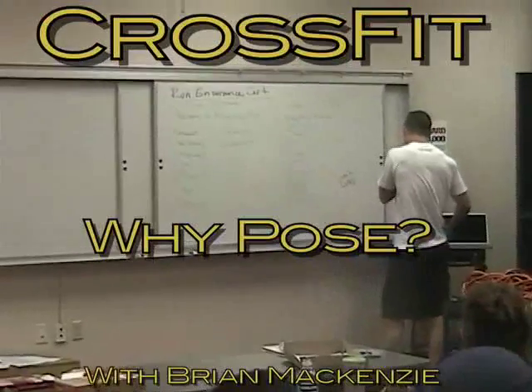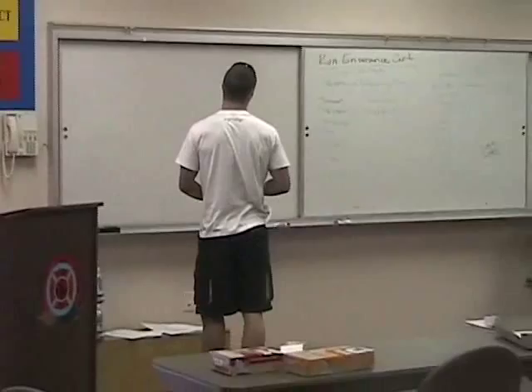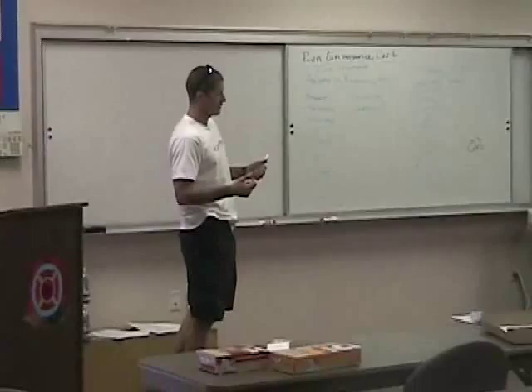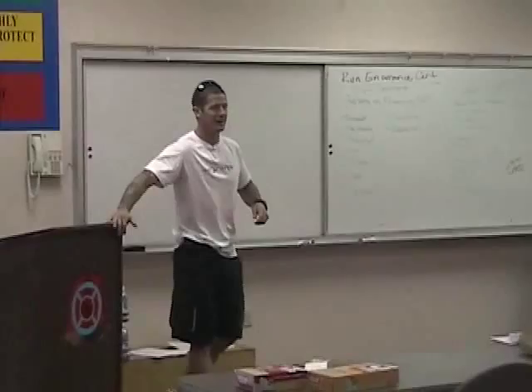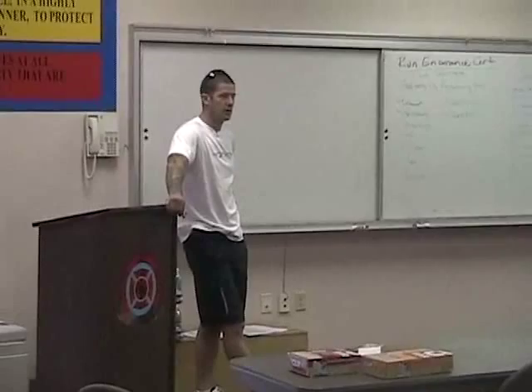This brings us into the concept of Pose and the run technique we're talking about. Why it was brought about was because pretty much since the development of shoes, I've got research that shows that when shoes are implemented into an indigenous society, how quickly thereafter injury rates go up.